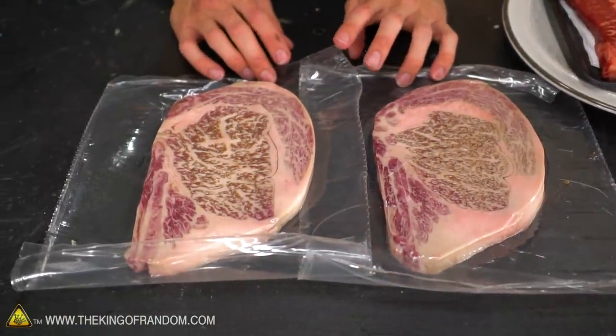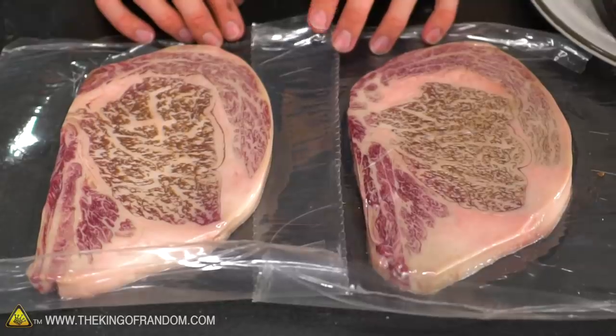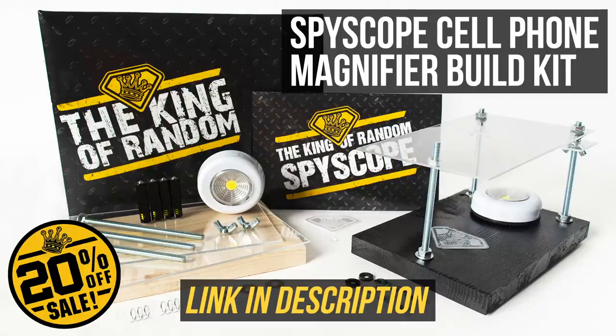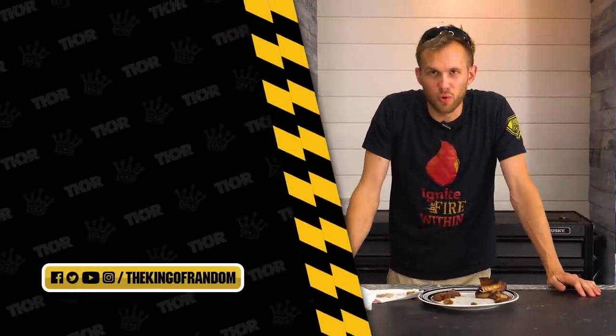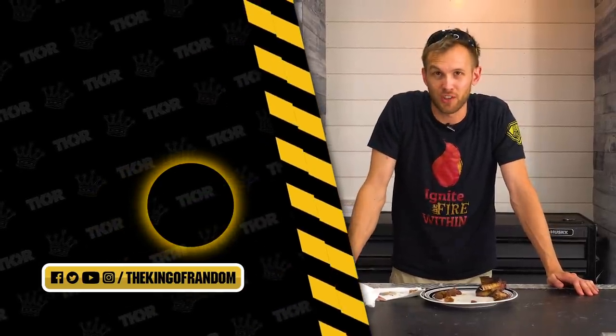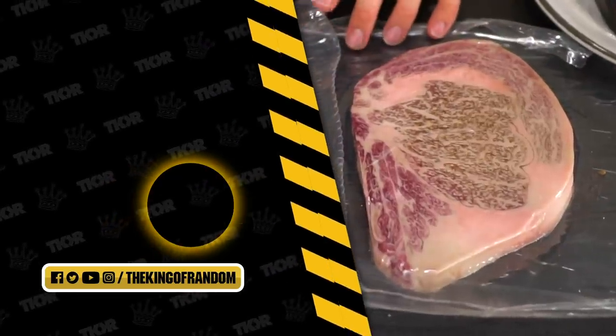Guys, we do have one more Wagyu steak in the fridge. Anything you want us to do with it? Let us know in the comments below. That's it for today, but we've always got new cool stuff coming out. If you don't want to miss it, go ahead and click that button to subscribe to the channel. Take care and we'll see you in the next one.